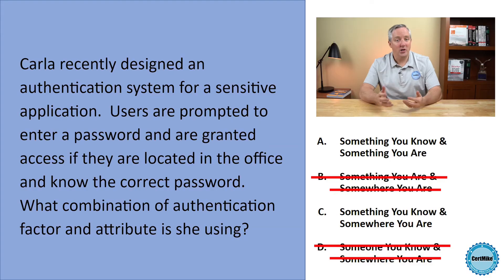The use of a password is the classic example of a something you know authentication factor. Carla is supplementing this with a requirement that users be located in the office, and that adds a somewhere you are attribute. That leads us to our correct answer: something you know and somewhere you are.